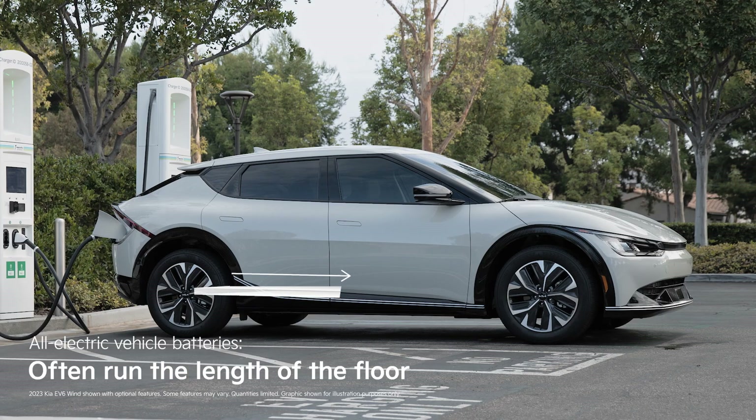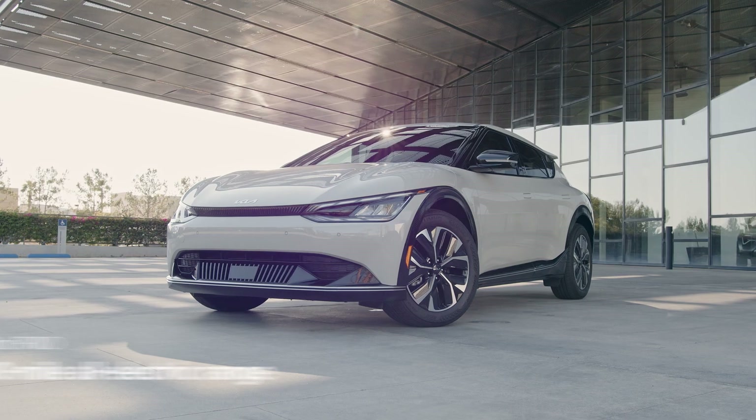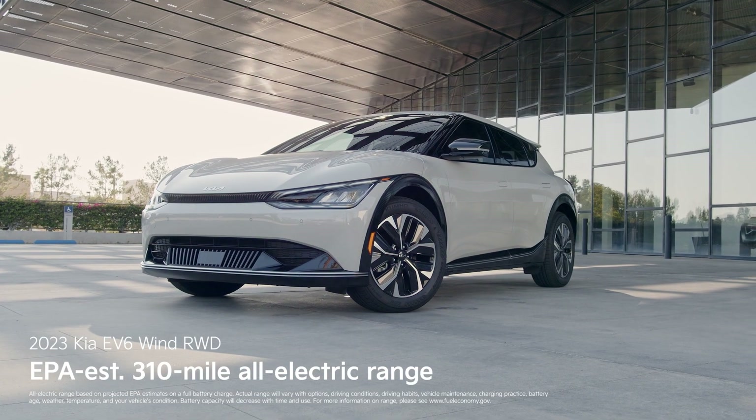In most dedicated EVs, like this Kia EV6, the battery runs the length of the floor. Having a battery of this size and voltage is what allows these vehicles to be rated for the over 200-mile range common to modern EVs. In this case, the Kia EV6 Wind is rated for 310 miles of range.